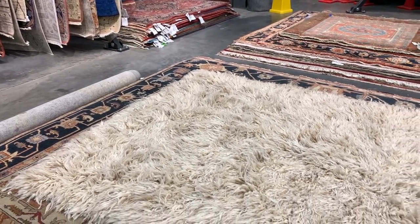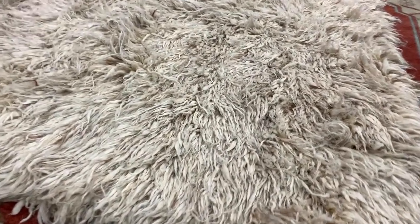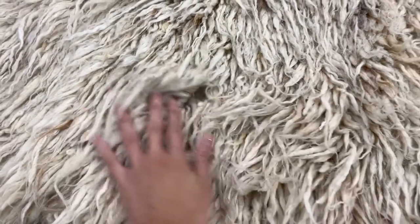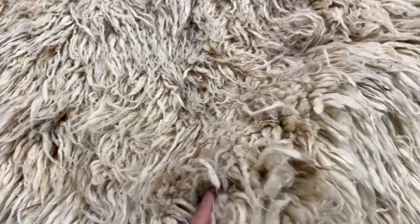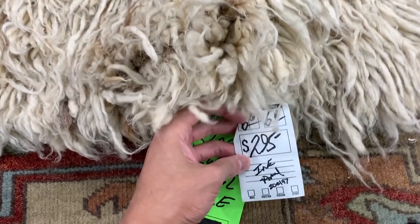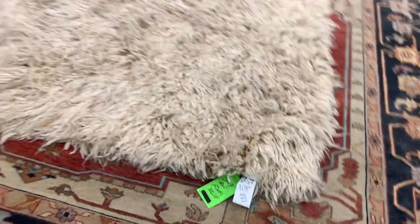For all of you who appreciate the modern bohemian aesthetic, they even carry natural shag wool rugs. At $295, the prices here just cannot be beat. These are some of the highest quality rugs that I've seen up close and in person — not even Restoration Hardware can compare, I promise you.